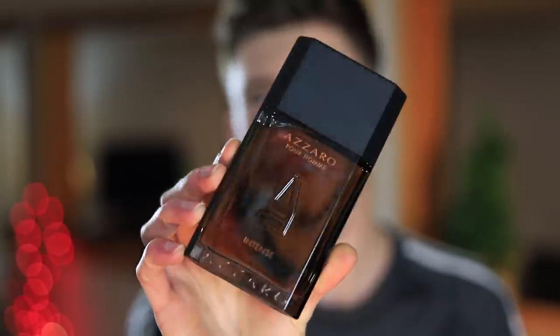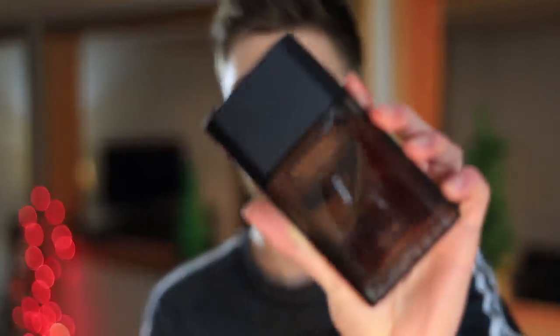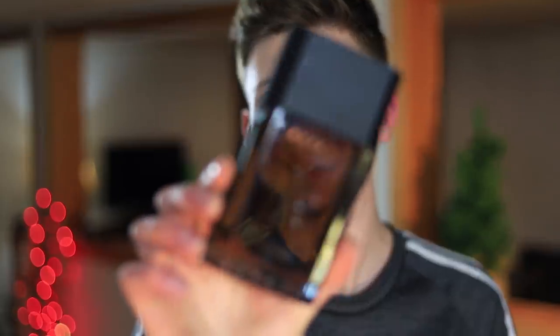Azzaro Pour Homme Intense is quite a bit different than the original Azzaro Pour Homme. This is the newer Intense version, which has a completely different note breakdown and structure. Just so you don't get it confused — there have been a few different Azzaro Pour Homme Intense versions, but this is the most recent one you can get basically everywhere. If you want a play on that classic type of scent for men but with a little more warm, spicy touch, definitely check this one out. It's fantastic, really solid, and really affordable. Great dry down on this one — it's killer.